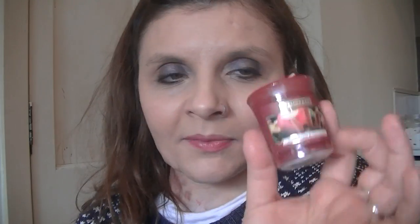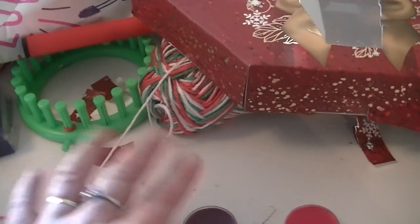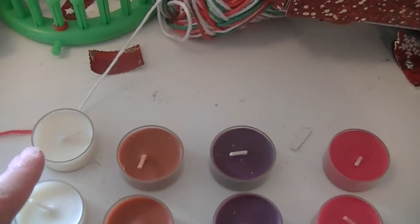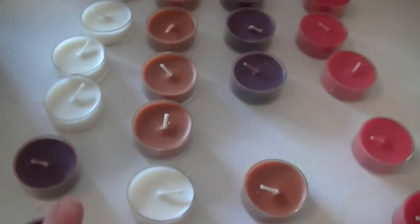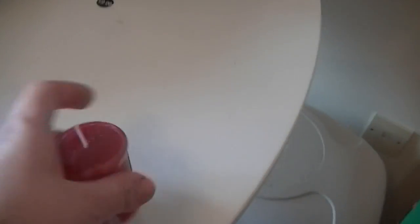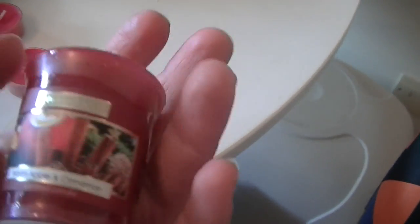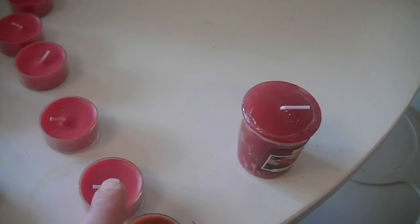Day twenty-four says the scent is warm apple and cinnamon — and now that I know what it's supposed to smell like, it does smell like that! I'll show you all the candles together. We went through days one, two, three, four and then five, six, seven, eight, and so on. The pattern stayed fine for a while and then it just messed up a teensy bit. Day twenty-four was the big candle — I liked it. The purple ones were my favorite, they smell like frosted berry.